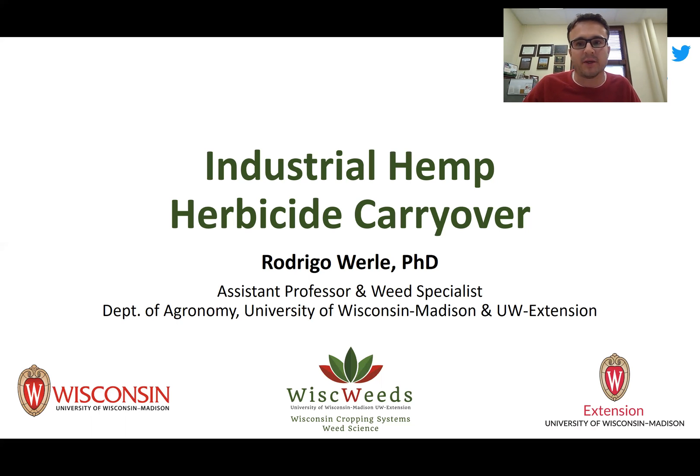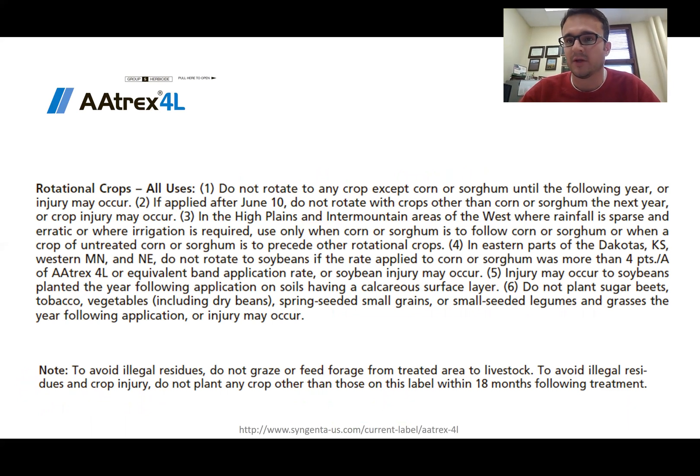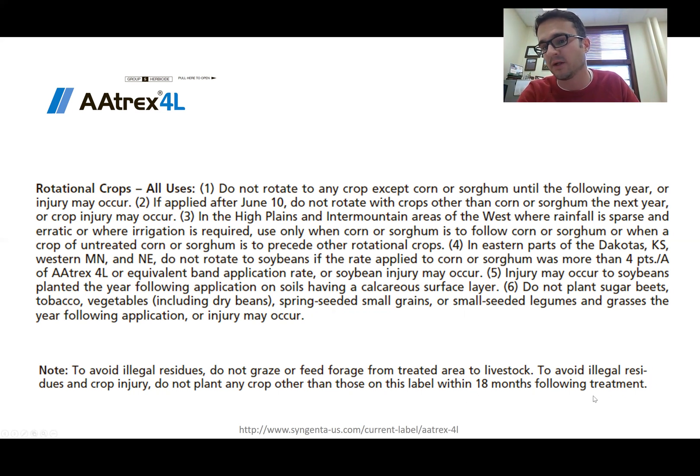I'm going to walk you through a couple of labels — two commonly used corn herbicides and two commonly used soybean herbicides — and tell you what the rotation restriction is. Atrazine is a common herbicide used across the corn belt as a primary soil-applied herbicide. It provides residual activity and also burndown of established small weeds, used on most corn production acres. If you go to the label — the ATREX label in this instance — the rotation restriction note reads: to avoid illegal residue and crop injury, do not plant any crop other than those on this label within 18 months following treatment. Industrial hemp would fall under this category.